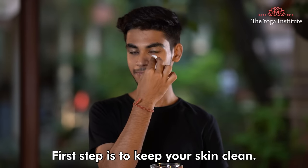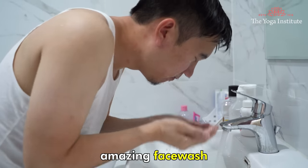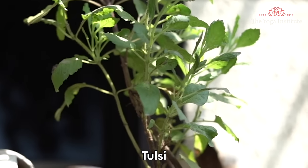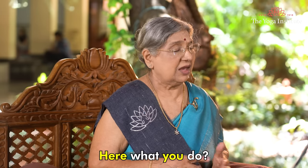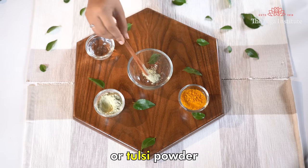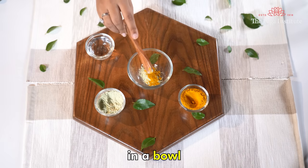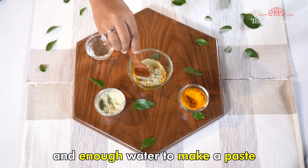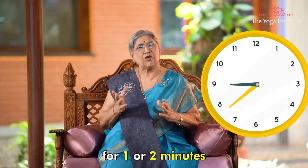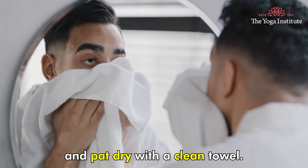The first step is to keep your skin clean. You can make an amazing face wash at home using natural ingredients like neem, tulsi or turmeric. Mix one tablespoon of neem or tulsi powder with one tablespoon of turmeric powder in a bowl with enough water to make a paste. Apply the paste to your face and massage gently in a circular motion for one to two minutes. Rinse with lukewarm water and pat dry with a clean towel.